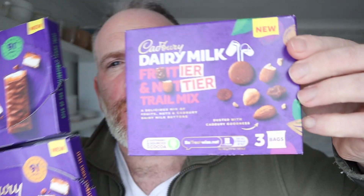I think Cadbury's has decided we all need to lose a bit of weight and have brought out some healthier stuff. We've got this fruitier and nuttier trail mix, and they've also brought out these — they're called Cadbury Delights, which are like Cadbury's version of those skinny whips or whatever they're called.